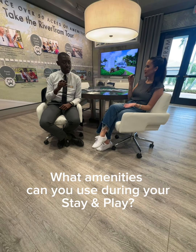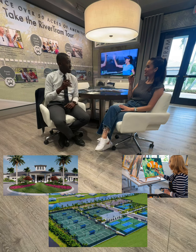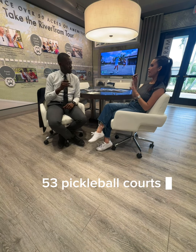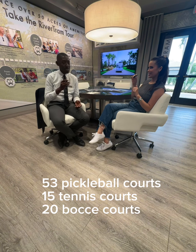What amenities can you use during the stay and play? During your stay you'll have access to the Valencia clubhouse, the arts and culture center, as well as our 24-acre sports and racket club. So you have 53 pickleball courts, 15 tennis courts, and 20 bocce courts? Yeah, of course — something for everyone.